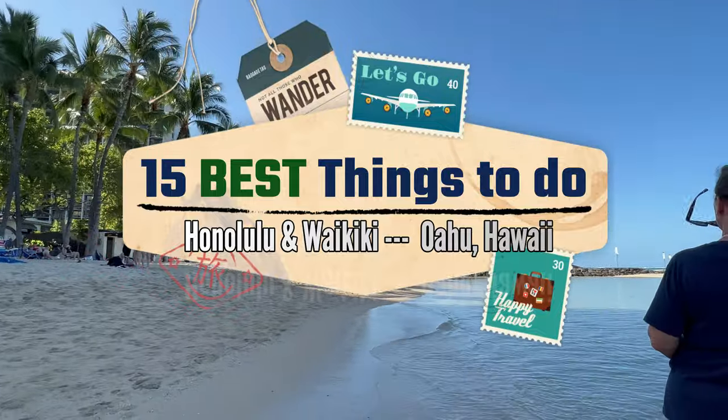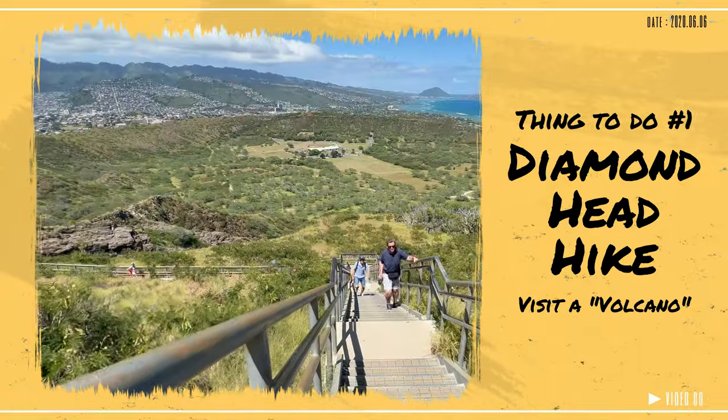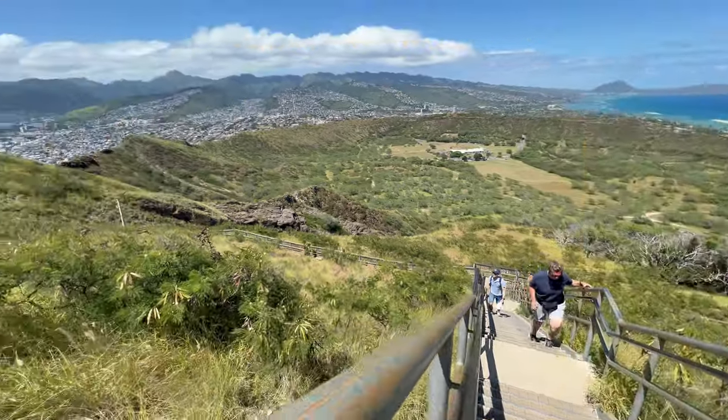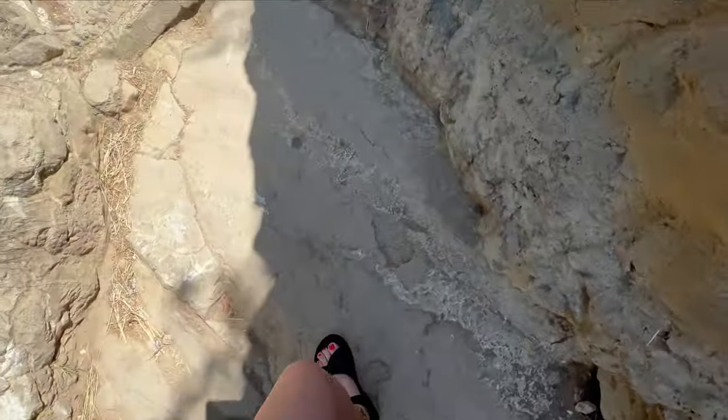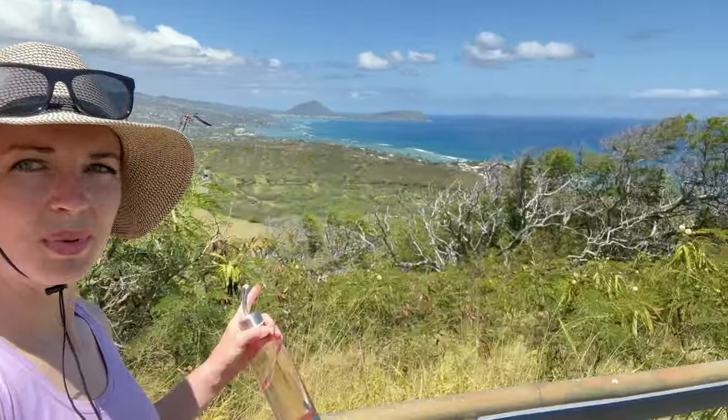Number 1. If you're going to Hawaii, you have to visit a volcano. And even though the one on Oahu is no longer active — sorry for all of you that wanted to see lava, I did too — the hike to Diamond Head is a must. It's a popular hike for good reason and definitely worth it. The views from the top are amazing. You can't beat that view.